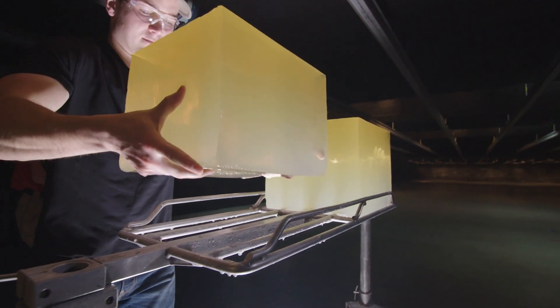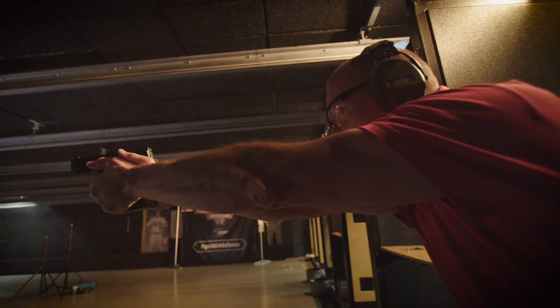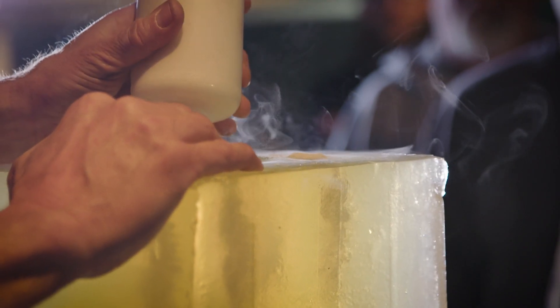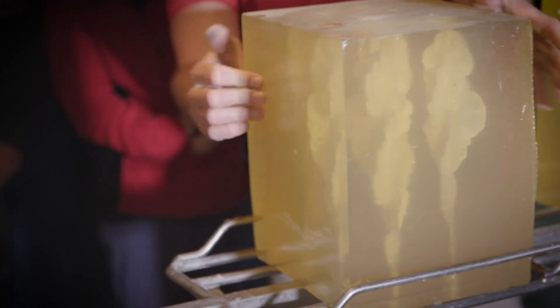For decades, ammunition manufacturers and the FBI have relied on a specific material referred to as 10% ordnance gelatin to test bullet performance. This yellowish medium is made using an established recipe that results in gel with a very specific density and other properties.